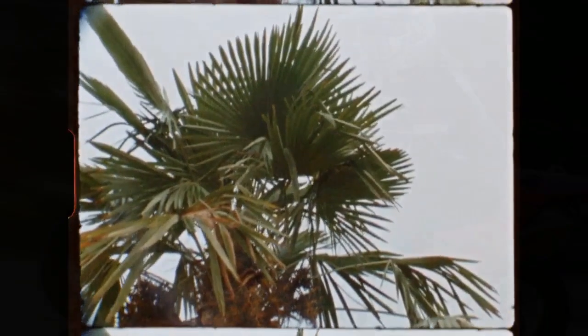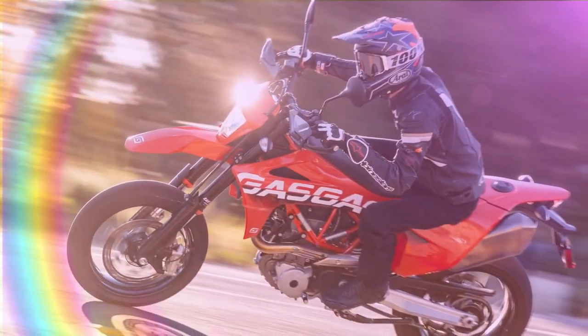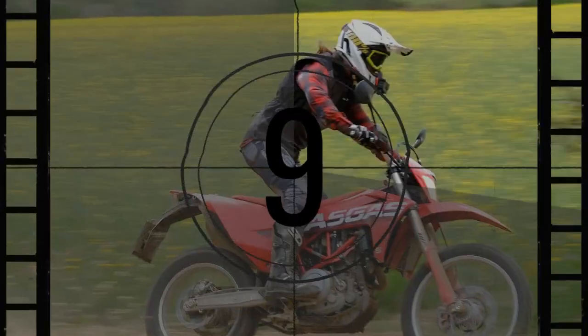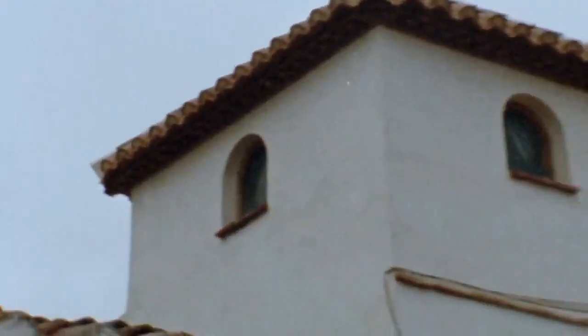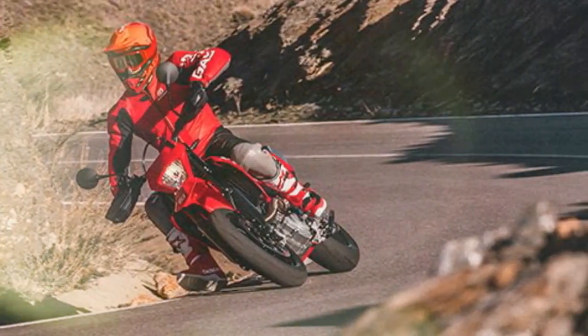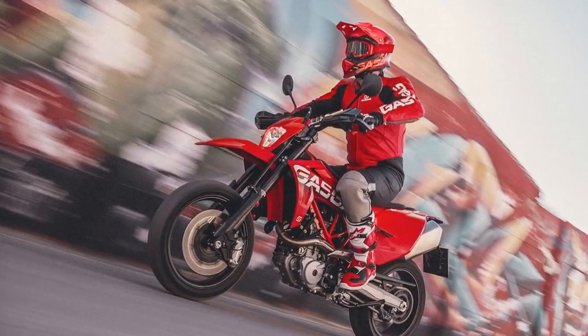Supporting the engine is a cherry red chromoly steel trellis frame, complemented by a self-supporting polyamide subframe that houses the 3.6-gallon fuel tank. Suspension is managed by a 48mm WP Apex fork with separate functions for compression and rebound adjustment, providing 8.5 inches of travel. At the rear, a WP Apex shock with high and low-speed compression, rebound, and preload adjustment offers 9.4 inches of travel. The bike rides on 17-inch aluminum wheels fitted with Continental Connie Attack SM EVO tires.